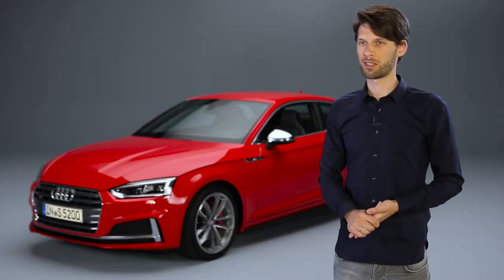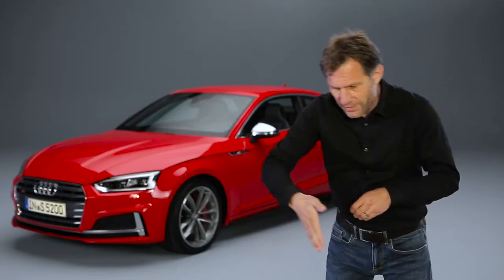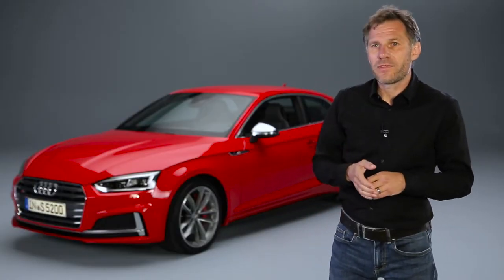Basically, we've taken the line and sharpened it, made it more precise. And the bonnet line reinforces that. You notice right away that it's an A5. But not only from the side — when you look from above as well, it's a three-dimensional effect. There's a powerful, muscular look.